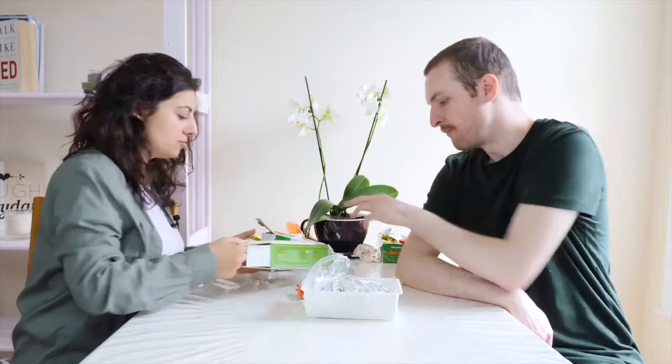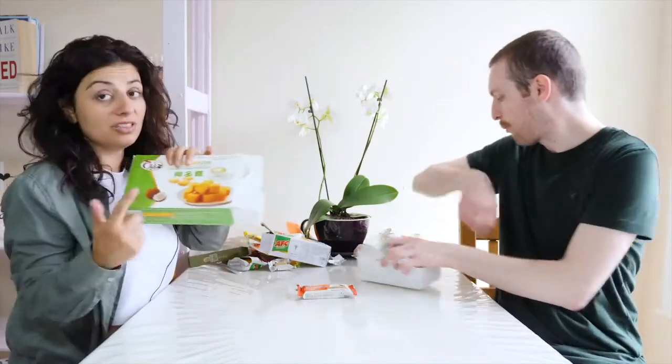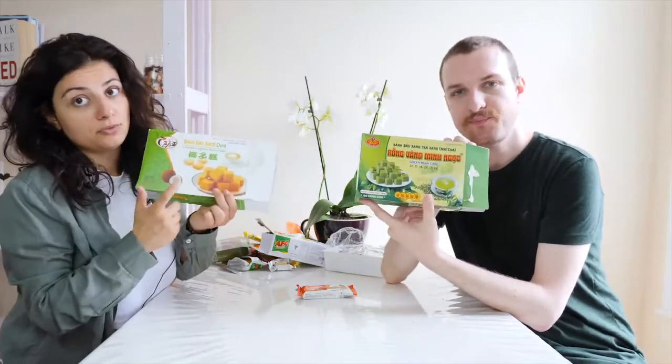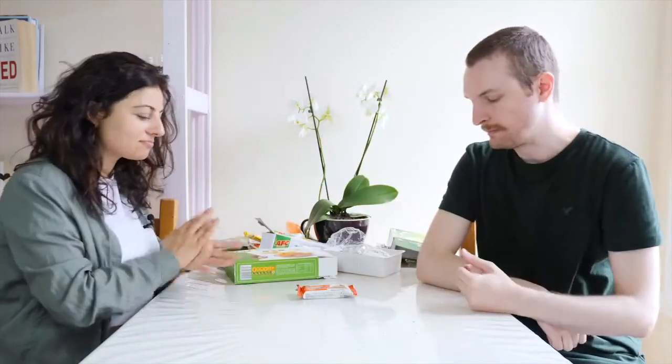Between the two green bean cakes, we prefer this one — the coconut one. Last one. It must have chocolate — it says cacao, it does have chocolate. And the ingredients are wheat flour, sugar, water, artificial colorings, salt, and cocoa powder.